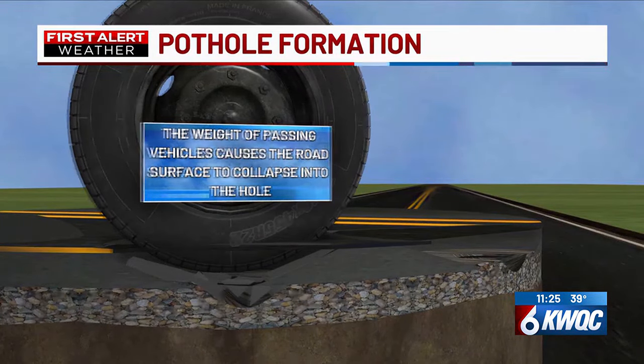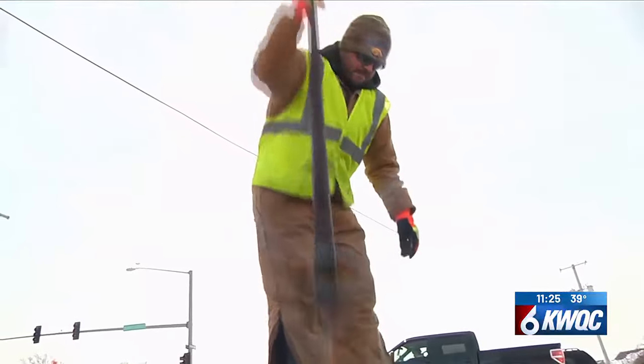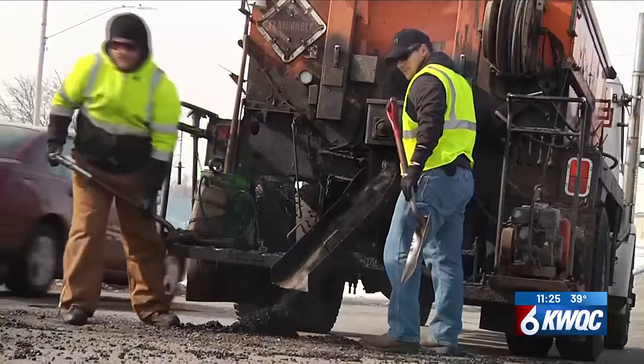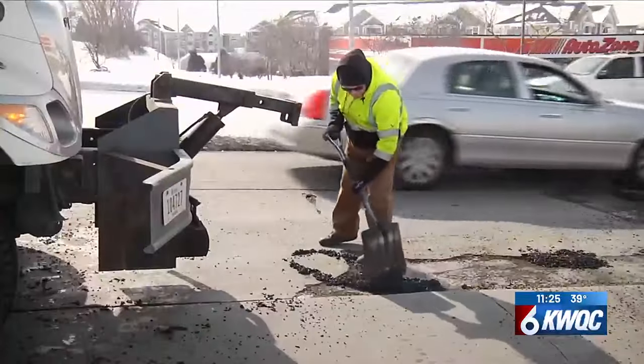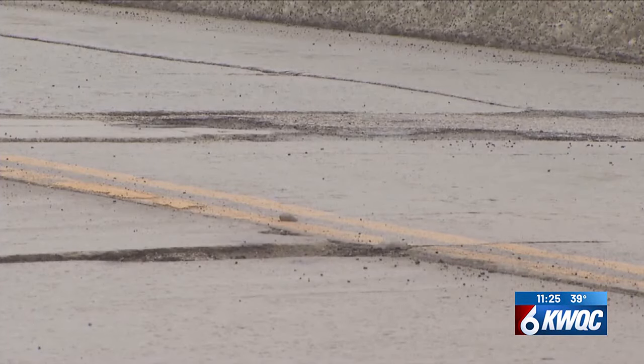If a pothole is not fixed, continuous traffic can expand the hole over time. You may see area public works crews out and about across the QCA over the next several weeks and months, working to fix the potholes, even if it is just a temporary fix.